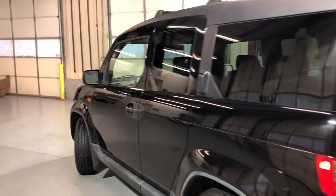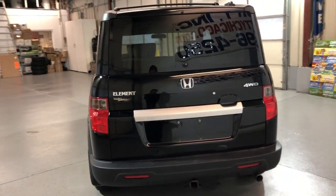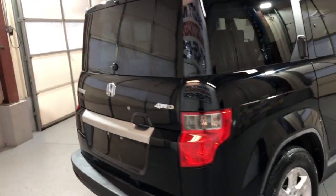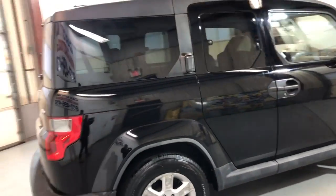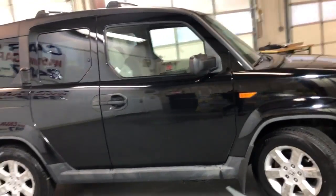No accidents. Body looks very nice and clean. It's a black exterior over a grey cloth interior. 4WD, beautiful tires, tinted windows, and it's got a roof rack. Very well kept and maintained.